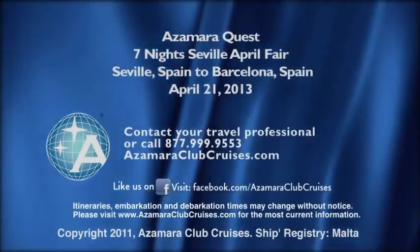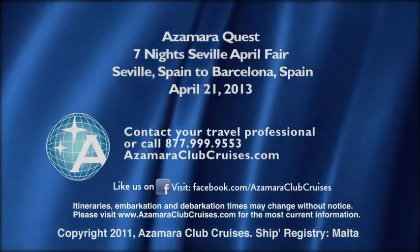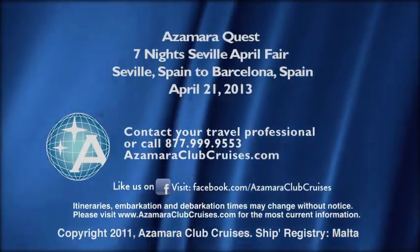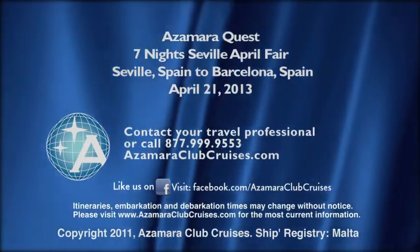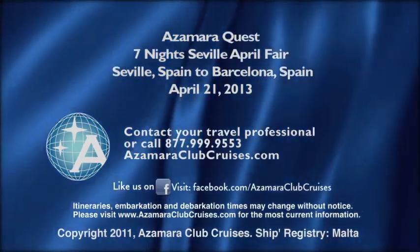Whether you take this Oz Amazing itinerary or any of the other cruises to 60 countries around the world that Azamara Club Cruises offers, you'll love where we take you. Bon voyage!